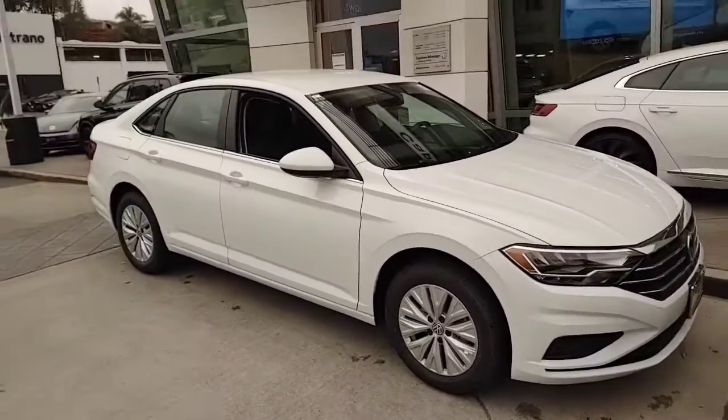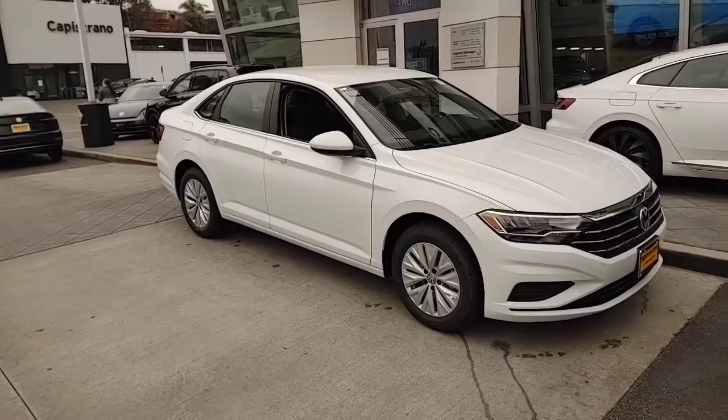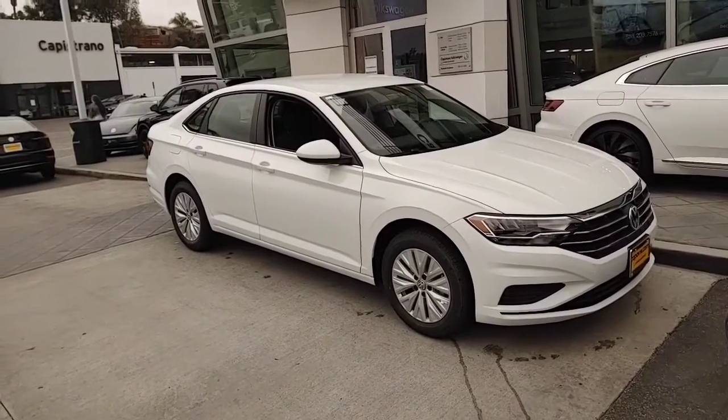I had a nice Passat until my wife got the new Jetta, and then she has the nicest car of the family — but that's okay. Let's take a look on the inside.